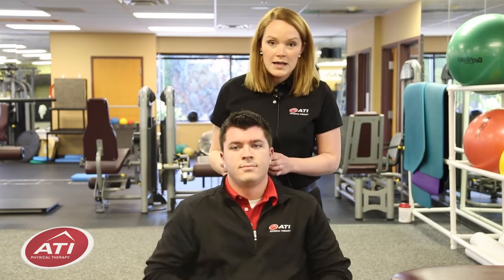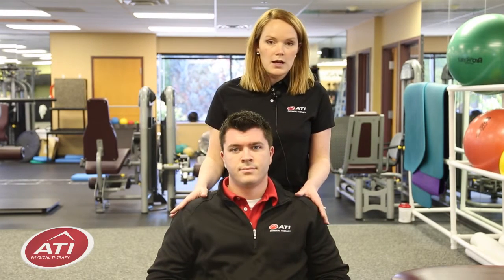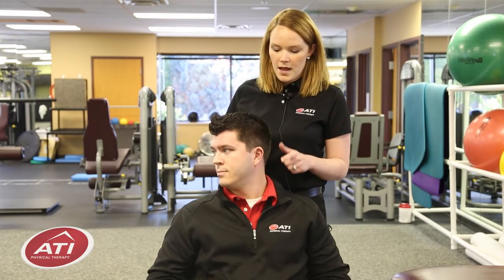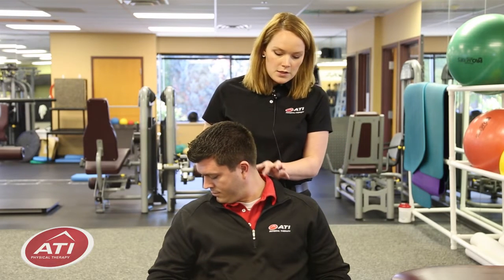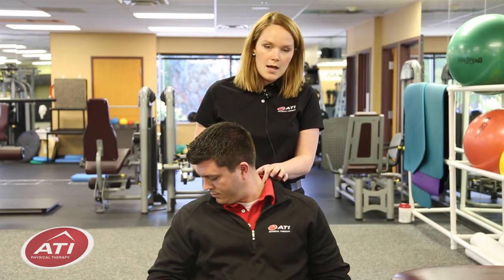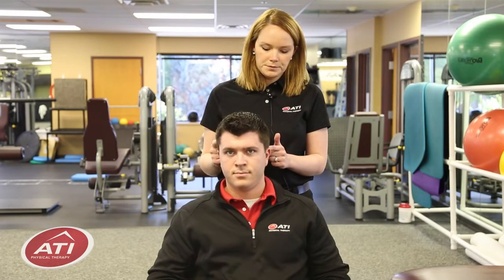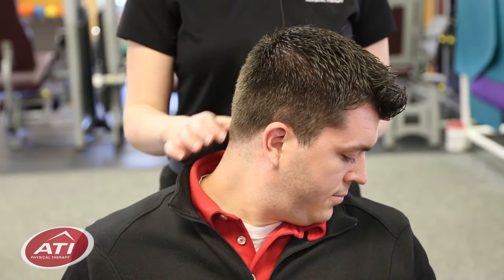Now for the last one, we're going to stretch more of the back of your neck muscles. This time you're going to have your arms resting at your side and look over your shoulder and then down, like you're going to look at your armpit. This stretch I want you to feel more back here — again hold for 30 seconds. Come back to the middle and same to the other side. And feeling it right through here.